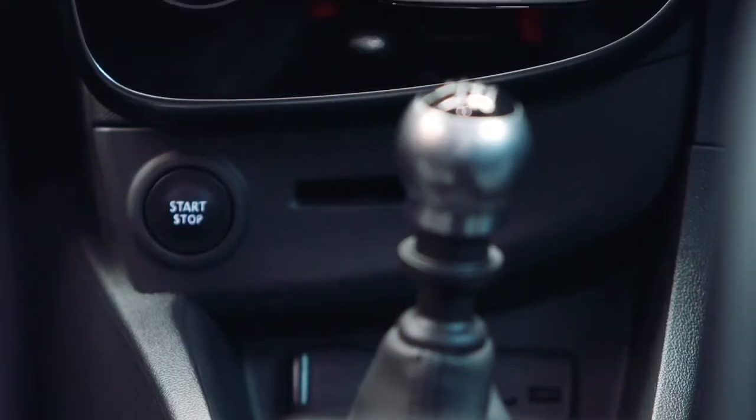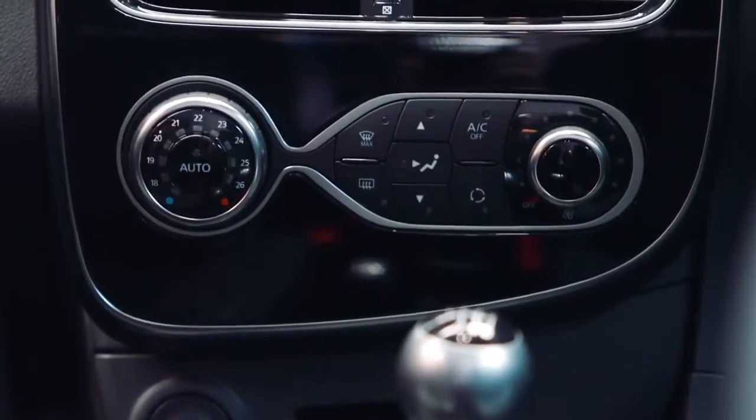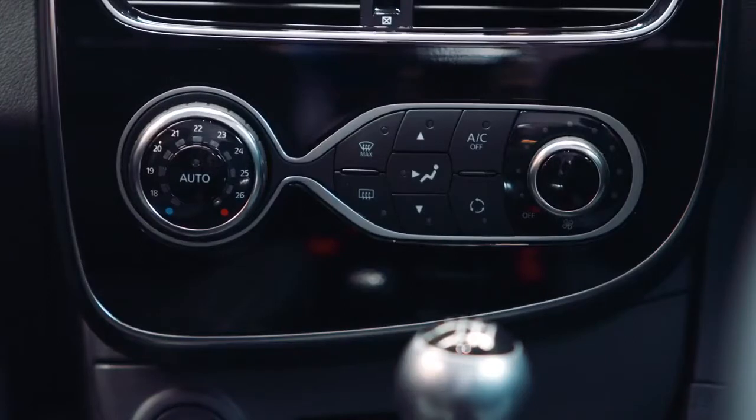And it's not just the seats that will keep you warm. The new Clio comes with automatic climate control, maintaining your ideal temperature throughout the car.